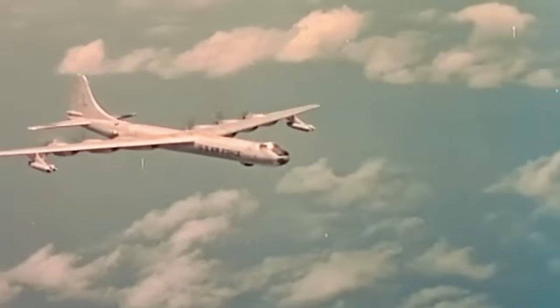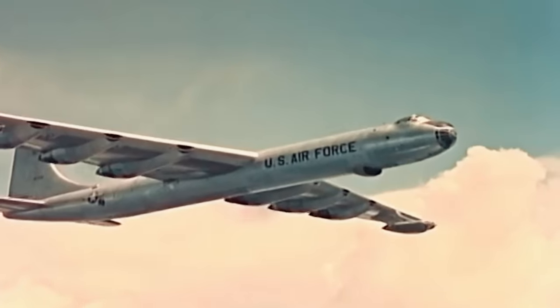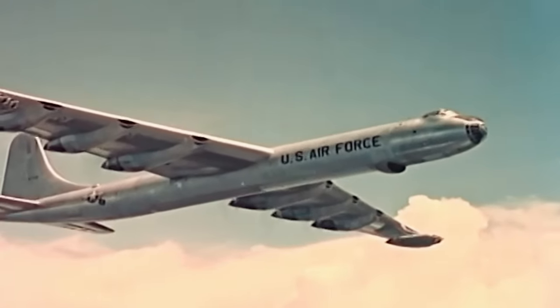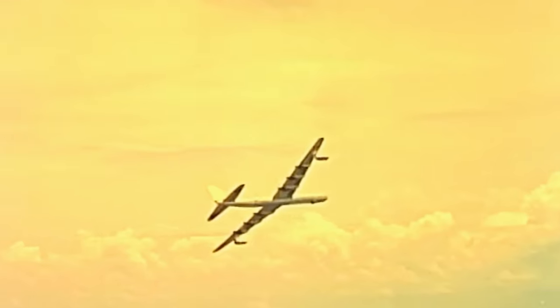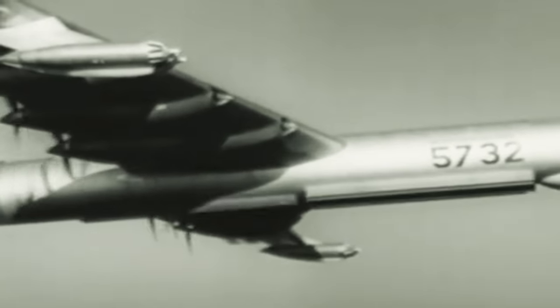For this ambitious project, the Convair B-36 Peacemaker was chosen. With a wingspan of 230 feet, it was the largest aircraft of its time and remains the largest mass-produced piston-engine aircraft. The Peacemaker's selection hinged on its impressive range of 10,000 miles and a maximum payload of 39,600 kilograms, despite its original design for nuclear bomb delivery.